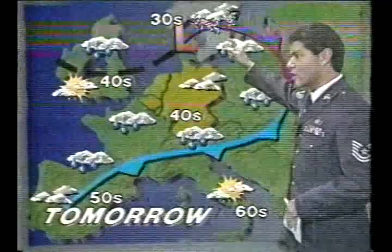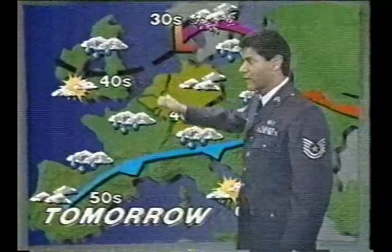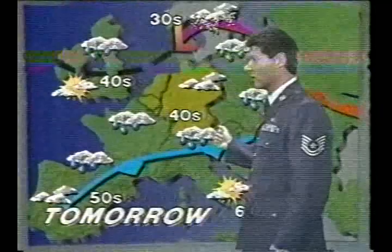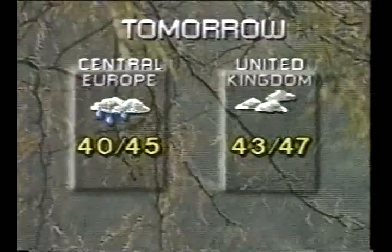Back towards Great Britain, a mixture of weather — cloudy skies and rain threatening in the northern part, partly sunny in the south. Another relatively cool day is in store for tomorrow, with daytime highs only in the mid to upper 40s. Tonight's lows will fall into the upper 30s and lower 40s, with highs tomorrow in the mid to upper 40s. Cloudy skies and rain return to Central Europe, variable clouds in store for the UK. That's the forecast — see you tomorrow night.